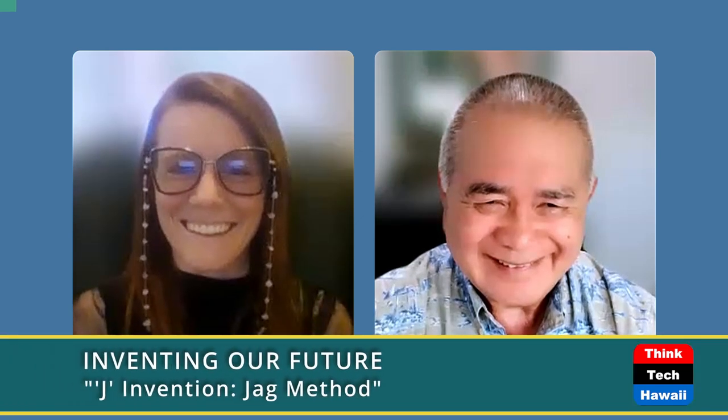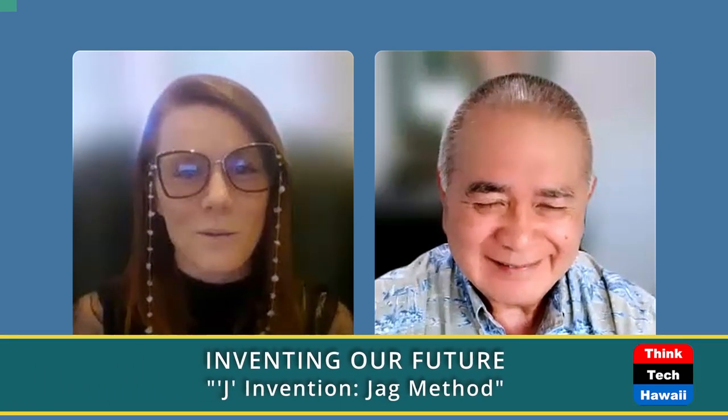How are you doing this week, Richard? Top shape. Nice and sunny. This week, we'll be addressing the JAG method. To learn more about that, let's get to know our guest this week. Welcome, Stephen.